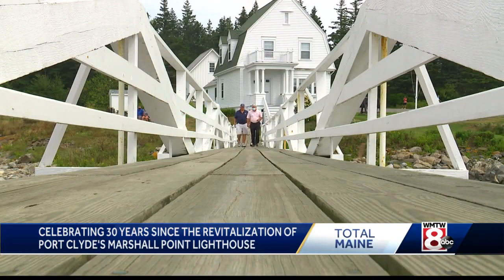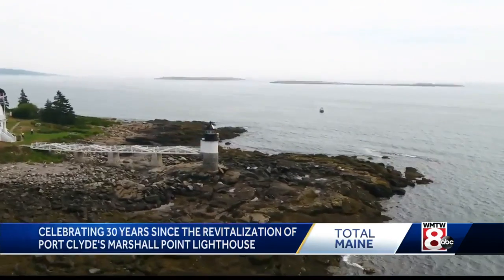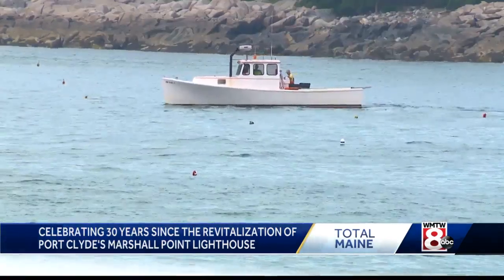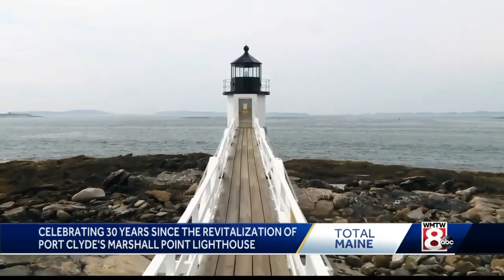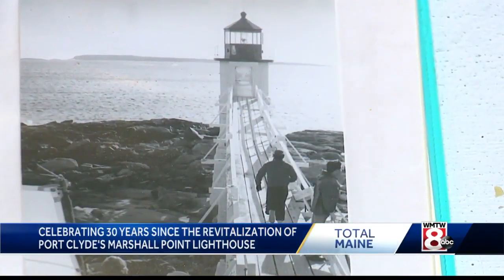As someone asked me a while back, what makes it so special? And I said, if it's the first time in Maine, where can you see a lighthouse? Where can you see the islands of Maine? Where can you see the rocky coastline and the lobster boats and the buoys? And of course, where else can you see the spot Forrest Gump made it to that other ocean?